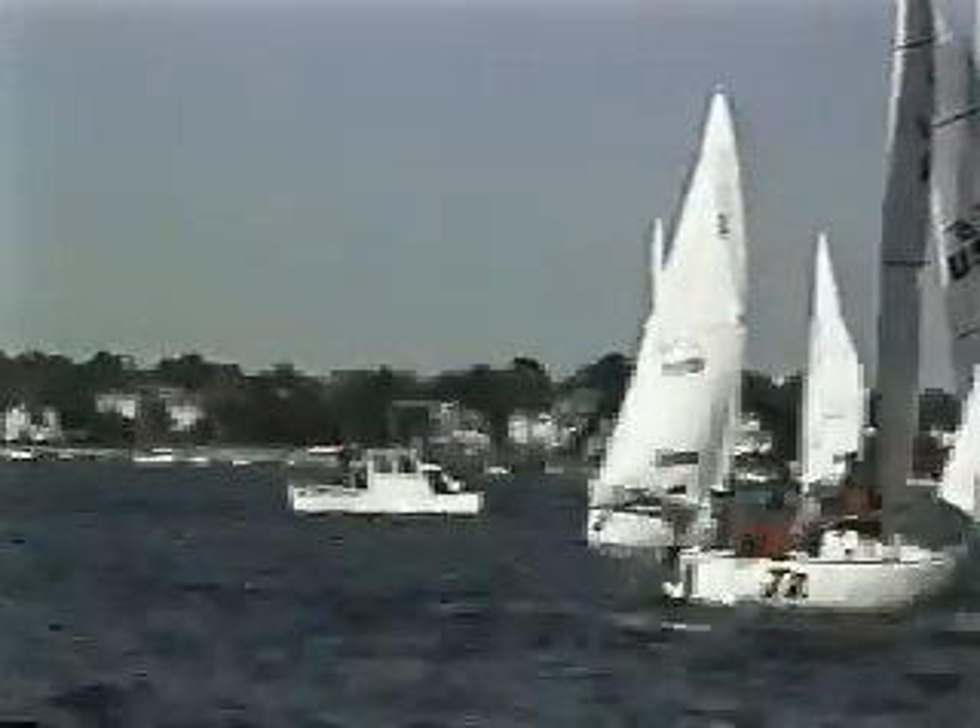The first step to getting a good start is developing a starting game plan. Most top sailors use every minute before the start to fine-tune boat speed, read the wind and current, and collect information about the starting line.